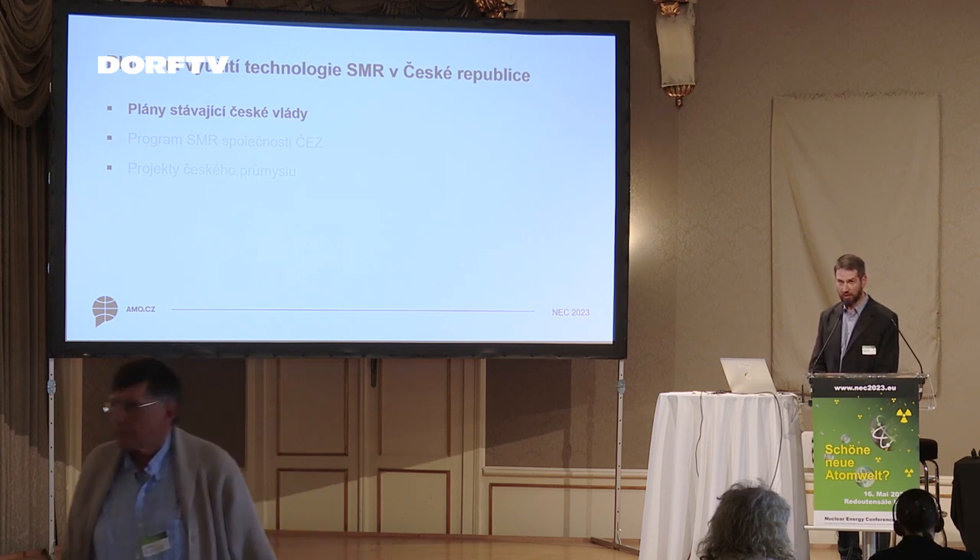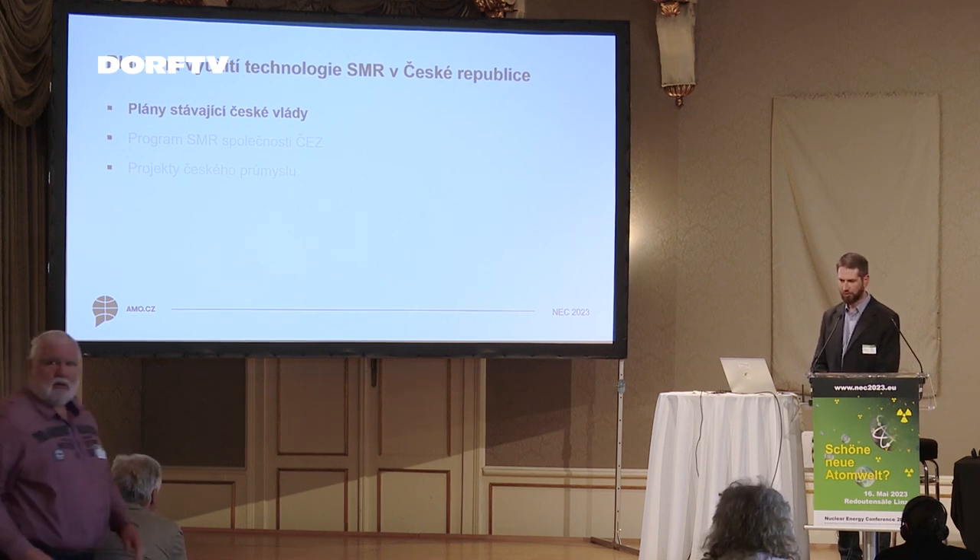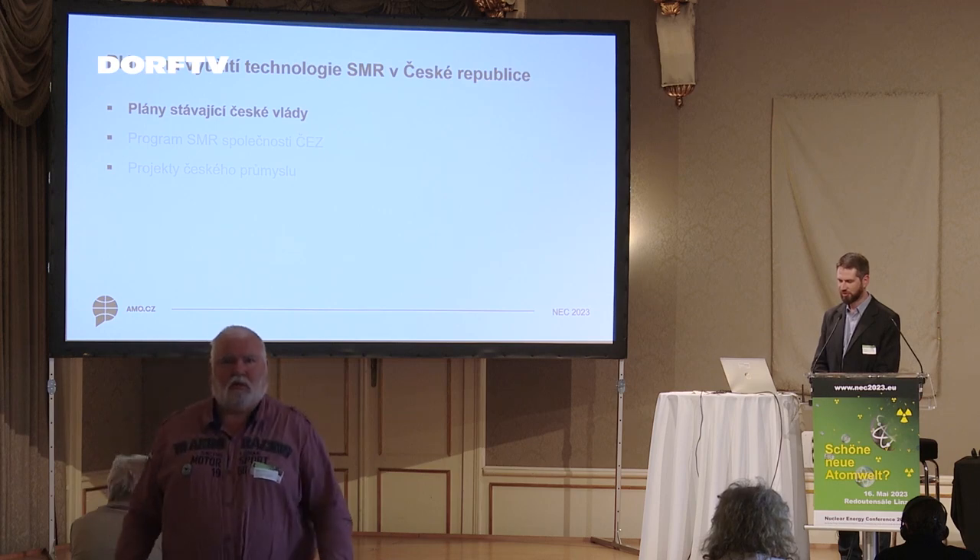My contribution is subdivided into several parts. First, I would like to focus on the plans of the current Czech government and on the SMR program of the Czech company and the project in this context by Czech industry. And then I will provide you with a personal comment on the situation.